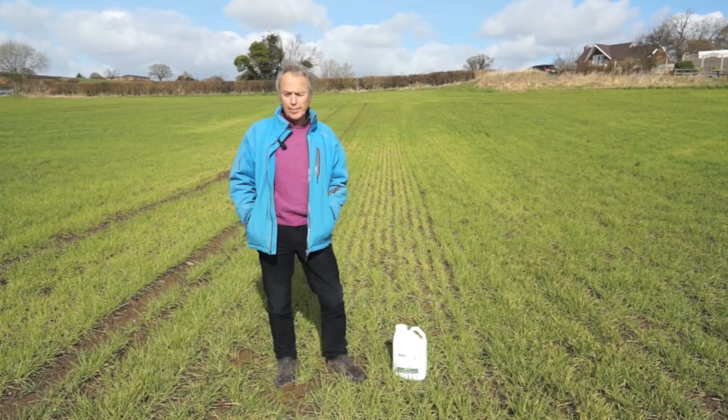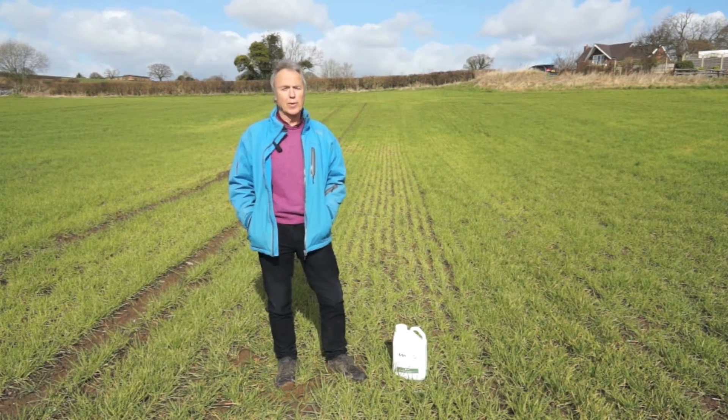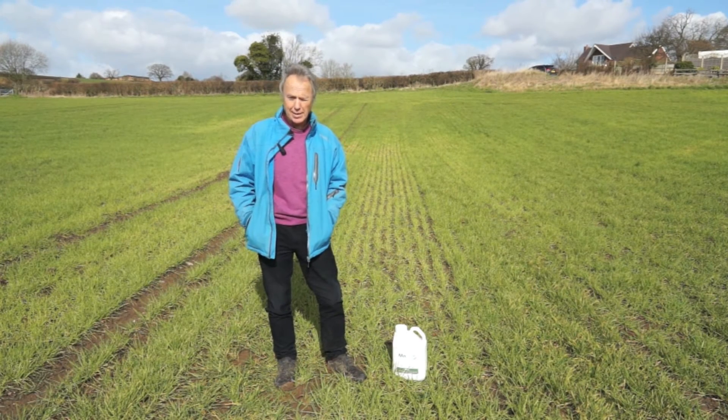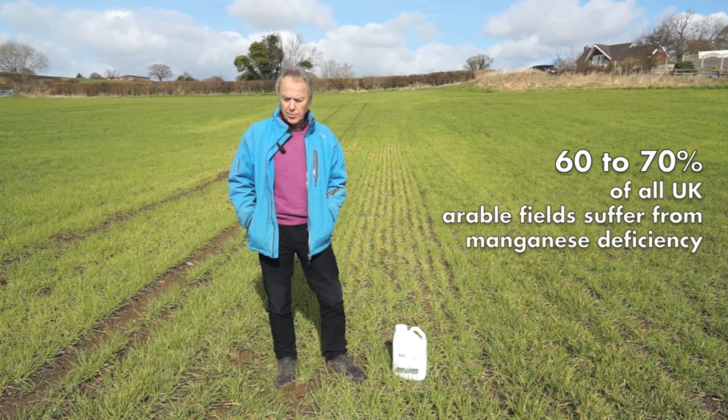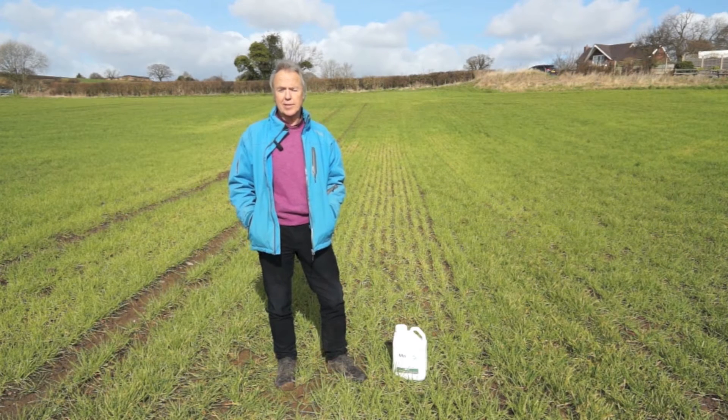We're in a field here looking at manganese deficiency, the most widespread problem in the UK arable farming situation. Something like 60 to 70 percent of all arable fields suffer from manganese deficiency.